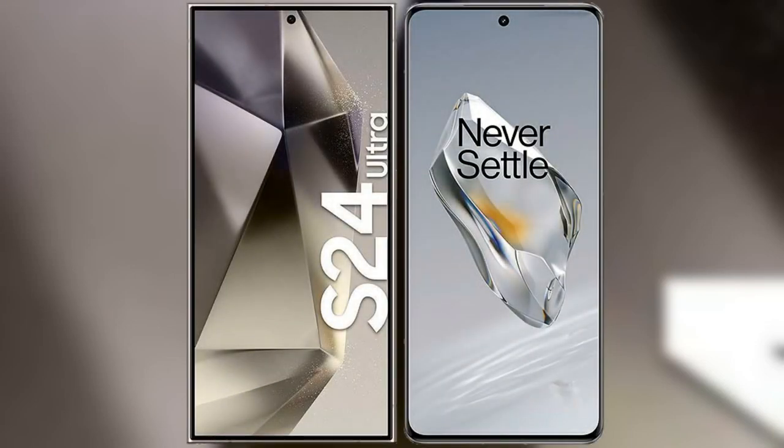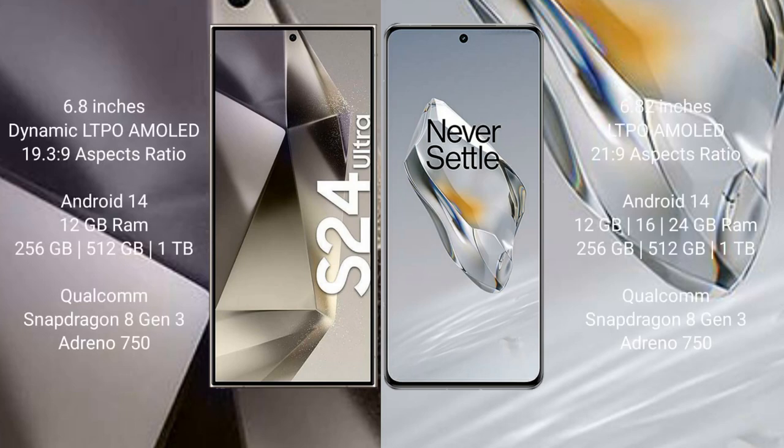I will compare the new Samsung Galaxy S24 Ultra with OnePlus 12. The Samsung Galaxy S24 Ultra comes with a 6.8-inch Dynamic LTPO AMOLED display and a resolution of 3088x1440. The OnePlus 12 comes with a 6.82-inch LTPO AMOLED display and a resolution of 2160x1440.